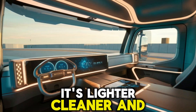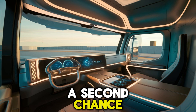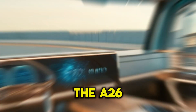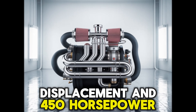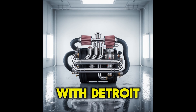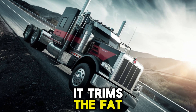It's lighter, cleaner, and smarter, and it wants a second chance. The A26 isn't just aiming for redemption — it's targeting longevity and cost efficiency. With a 12.4L displacement and 450 horsepower under the hood, it's designed to compete head-to-head with Detroit and Cummins. But unlike some of its rivals, it trims the fat — literally.